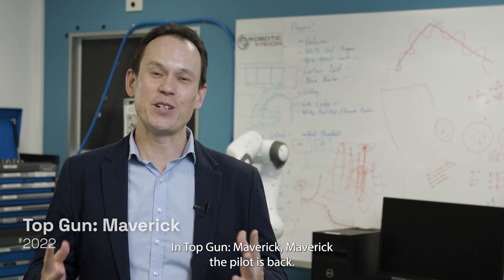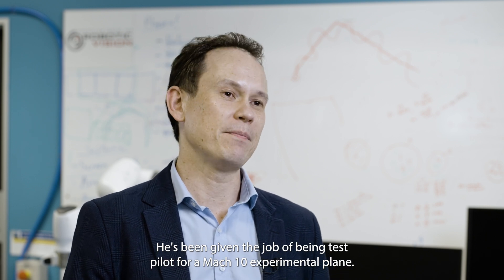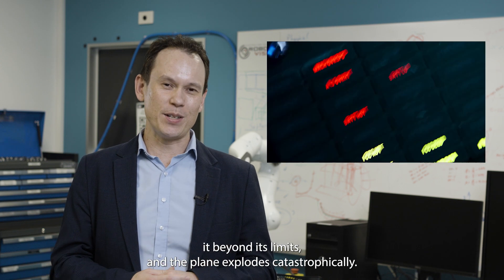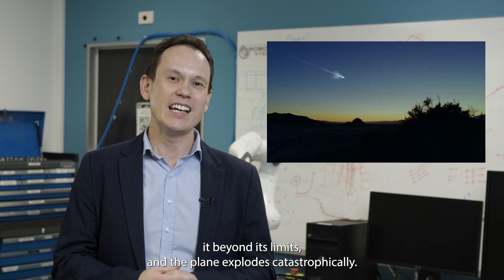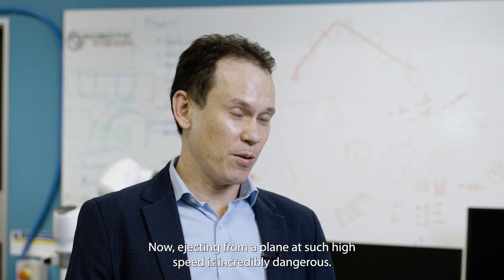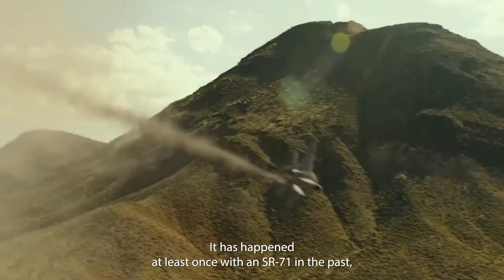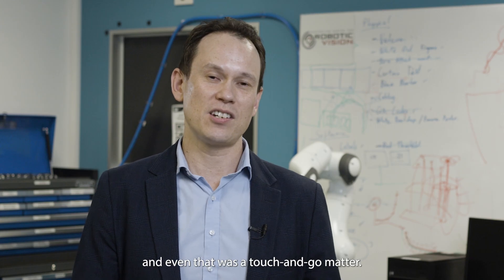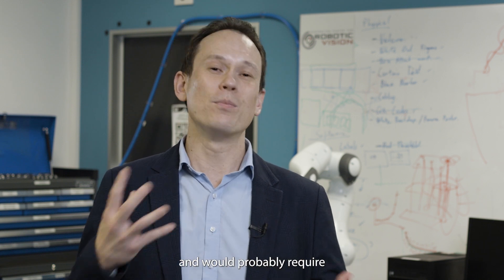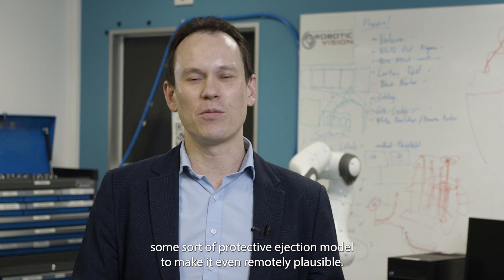In Top Gun Maverick, Maverick the pilot is back. He's been given the job of being test pilot for a Mark 10 experimental plane. In the movie, Maverick takes it a little bit too far, pushes it beyond its limits, and the plane explodes catastrophically. He is shown later on to have successfully ejected from the plane. Now ejecting from a plane at such high speed is incredibly dangerous. It has happened at least once with an SR-71 in the past, and even that was a touch-and-go matter. Doing it at more than three times that speed would be very challenging and would probably require some sort of protective ejection module to make it even remotely plausible.